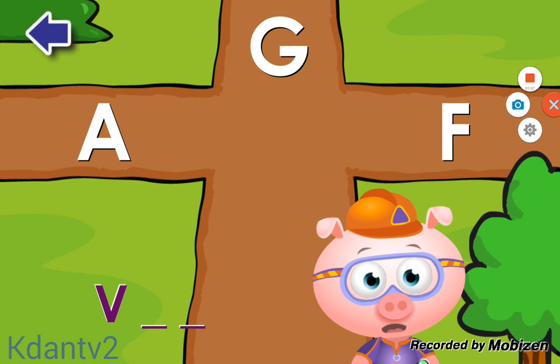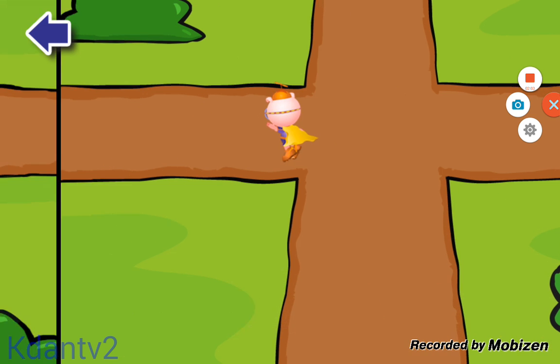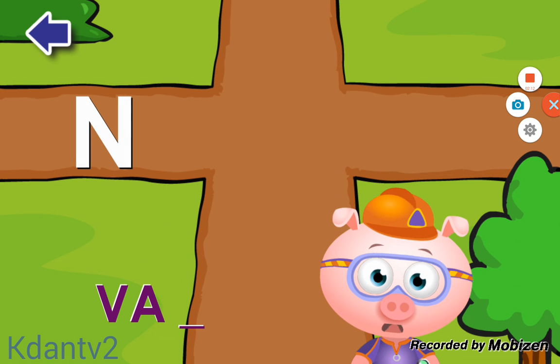Do you see the letter A? A! Great! Do you see the letter N? N! Terrific!